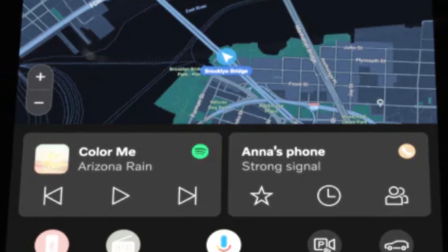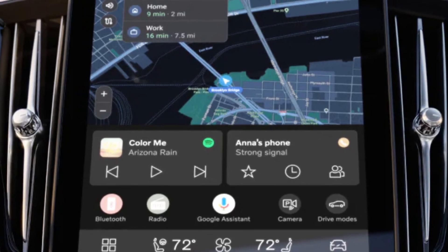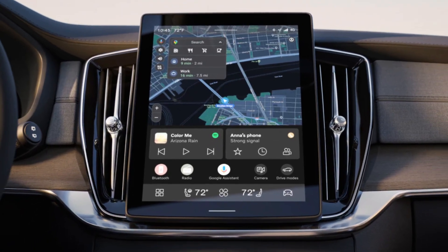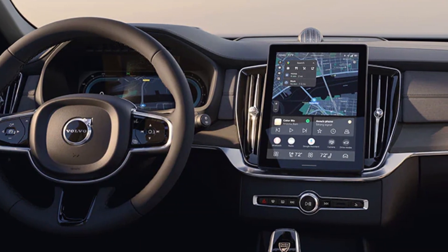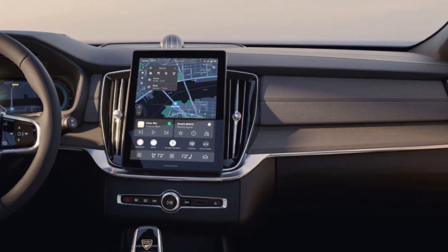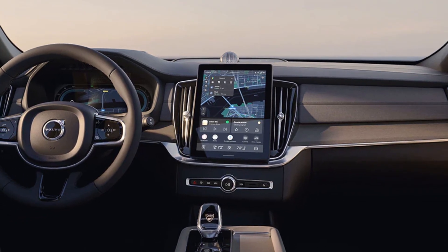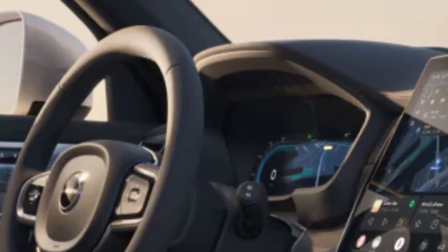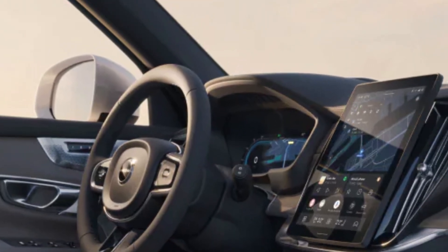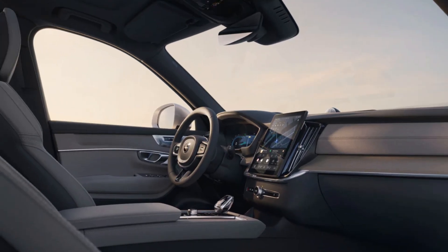Inside you'll find the one change we've been angling for: a larger 11.2-inch screen versus the old 9-inch screen, with higher resolution but still in the sensible portrait orientation we like. The interface is new too, brought over from the all-electric EX90, and the 360-degree parking camera has been improved. The dashboard has been redesigned with a horizontal line motif, and the center console has been rearranged to be more space-efficient. There are bio-friendly upholstery options, a new speaker mesh for the optional Bowers and Wilkins stereo, and improved ambient lighting.